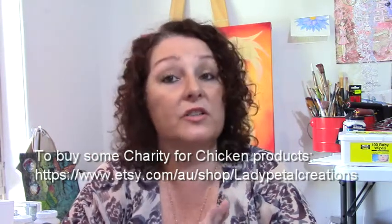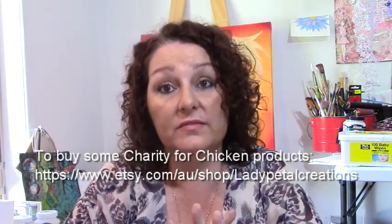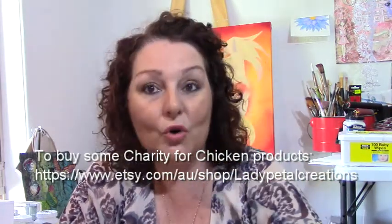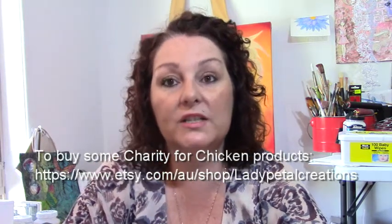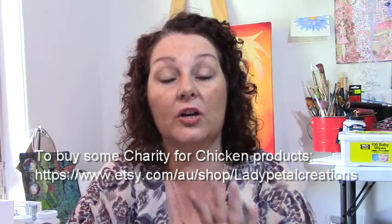Those prints are $27.50 each. I'm only printing them as orders come in and there are only 20 available per chicken - once they're gone, they're gone. This is a limited edition print run for this project only. I'm closing this whole project at the end of November because we are organizing people to go and deliver money to widows in India in December.